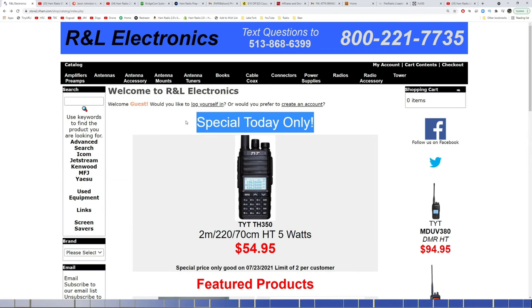I recommend checking RNL.com daily specials every morning to see what's posted, because it changes daily.